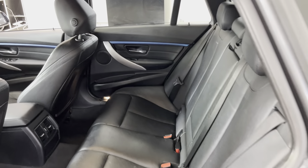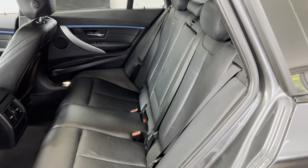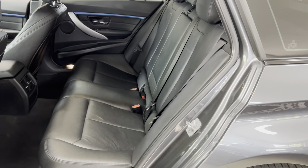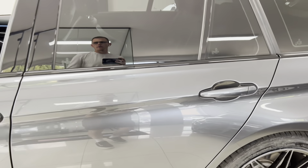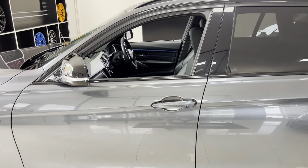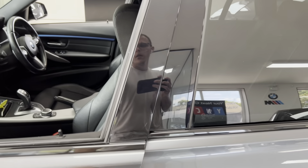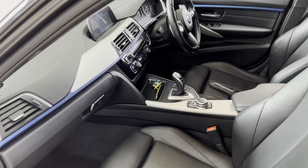There's a three-seat isofix rear bench with a central folding armrest. Being the Touring, there is tons of space inside the car — we've already checked out the boot space, but inside is the same story in terms of the room and comfort on offer inside a Touring 3 Series.